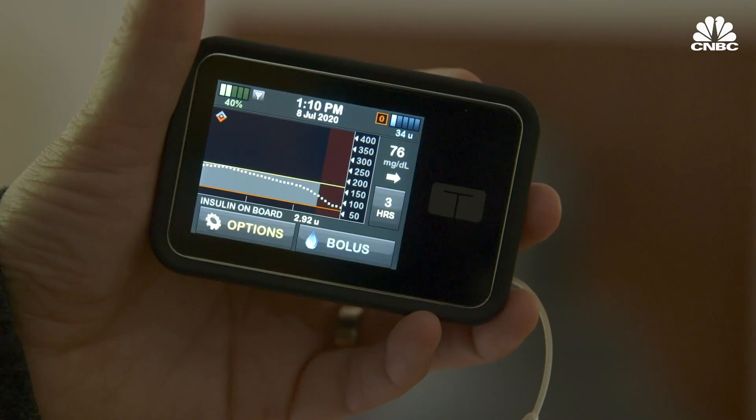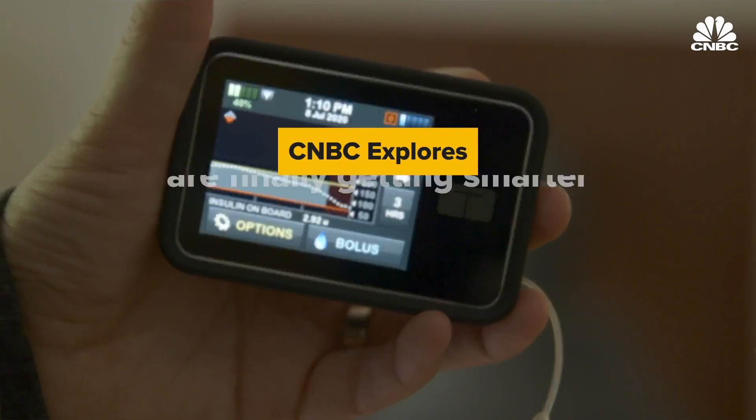I just switched from Loop to Tandem's Control IQ, and after three months of using it, I could say it's a real game changer, and that insulin pumps are finally getting smarter.